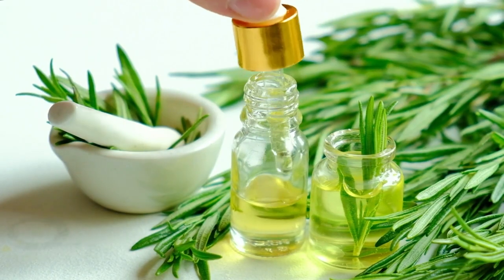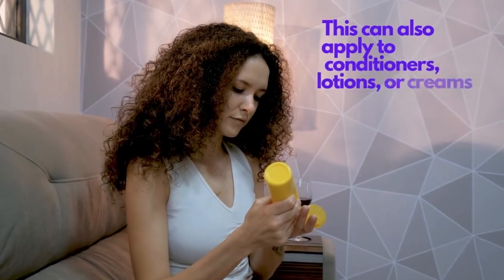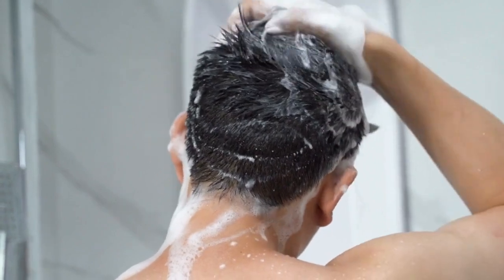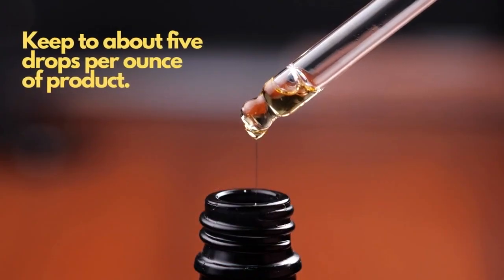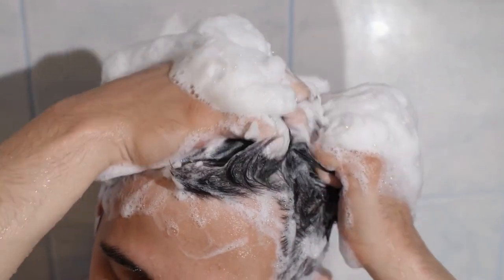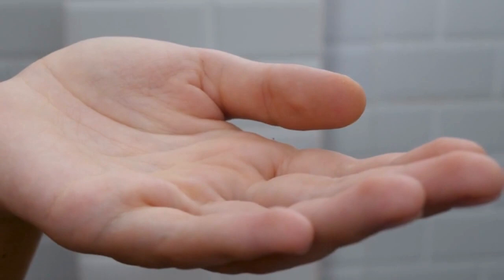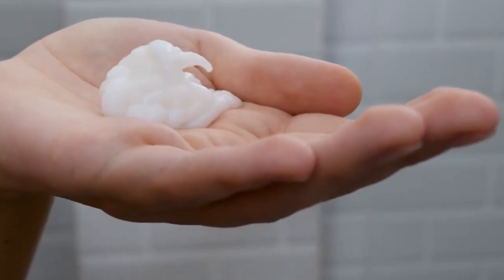Another way of using rosemary oil is to mix it into your shampoo. This can also apply to conditioners, lotions, or creams. Keep to about 5 drops per ounce of product, then use it like usual. You can also add 2 to 3 drops directly to any hair product when you apply a dollop of it on your palm before use.